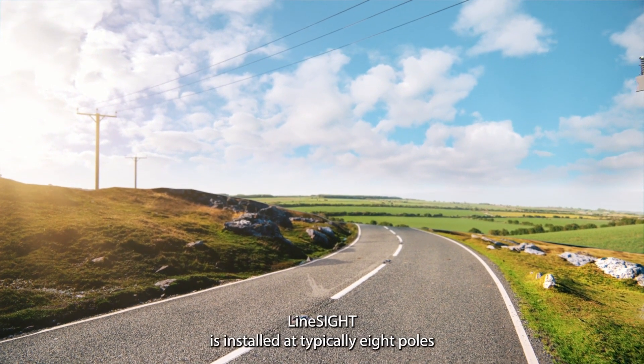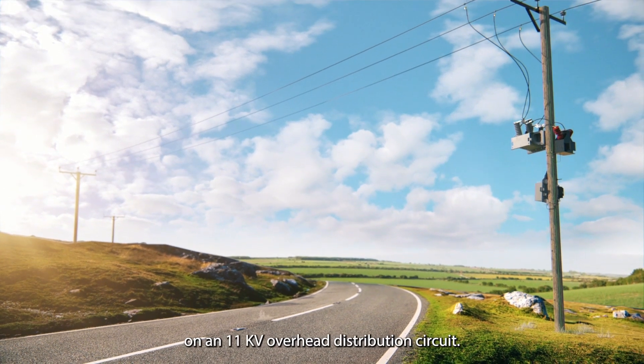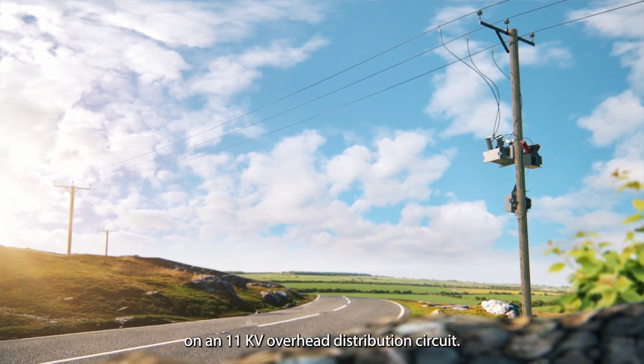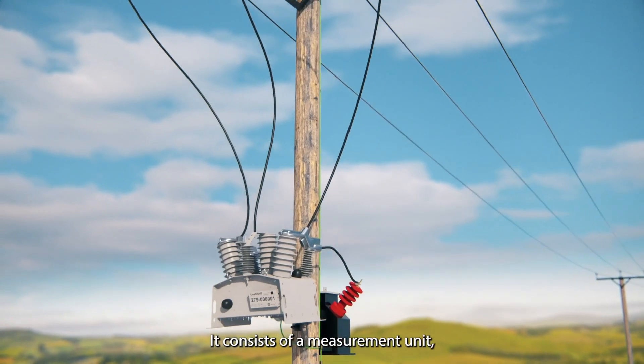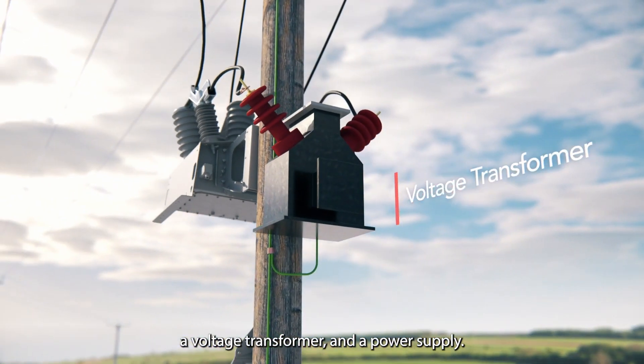LineSight is installed at typically 8 poles on an 11 kV overhead distribution circuit. It consists of a measurement unit, a voltage transformer and a power supply.